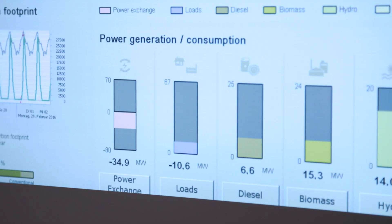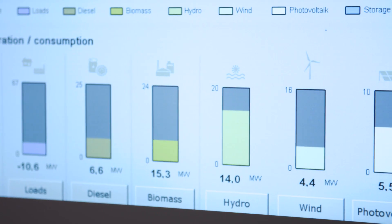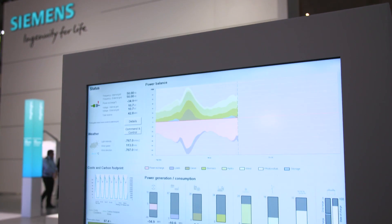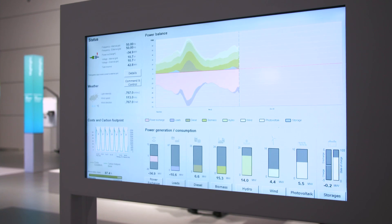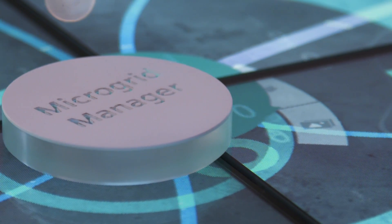This complex generation mix needs to be efficiently managed in terms of reliable and efficient power supply, optimized integration of renewable energy sources, economic and ecological aspects, load balancing, battery energy storage, intelligent black start capability, synchronization with the main grid, and cost-effective export of excess energy.